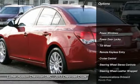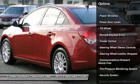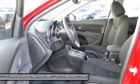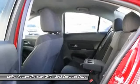Anti-lock braking system, traction control, Bluetooth wireless data link for hands-free phone, power steering, front air conditioning, cruise control, floor mats.